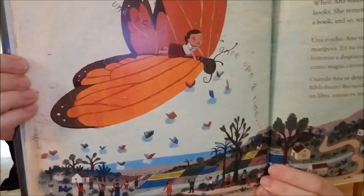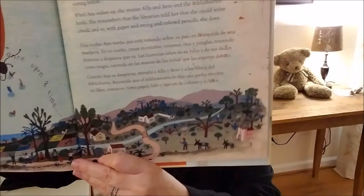One night, Anna dreams she is flying over her country on a butterfly's back. In her dream, she crosses mountains and oceans and rivers and jungles, bringing stories everywhere she goes. Stories fly from her mouth and fingers like magic, falling into the hands of the children waiting below. There she is in her dream. When Anna wakes up, she misses Alpha and Beto and the Biblioburro's books. She remembers that the librarian told her she could write a book. And so, with paper and string and colored pencils, she does.